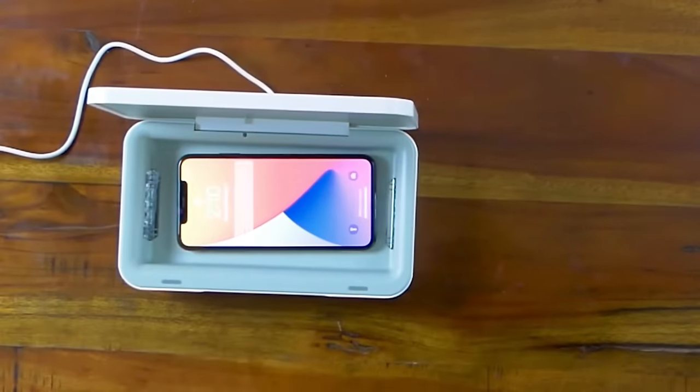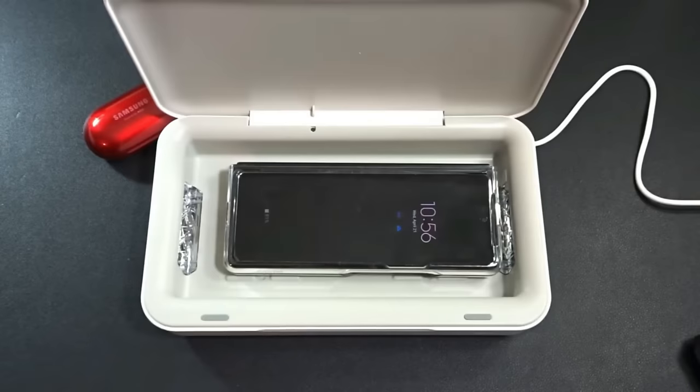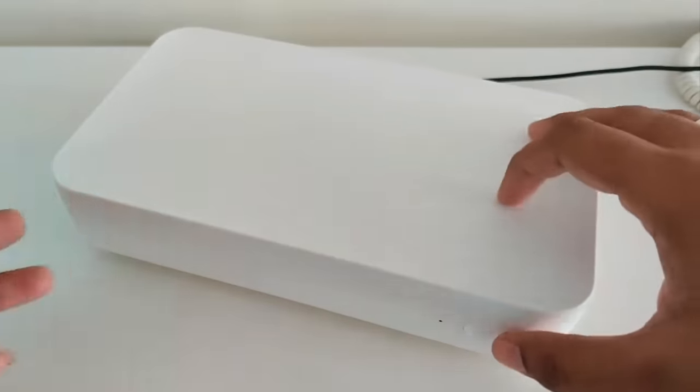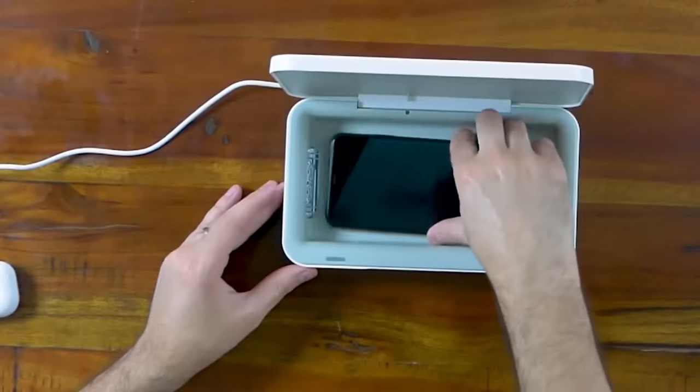The Belkin UV Sanitizer and Wireless Charging Pad powers up your phone while sanitizing keys, cards, and more with UV magic. So what's stopping you from charging your phone wirelessly while keeping it germ-free with a built-in UV sanitizer? Total tech brilliance.